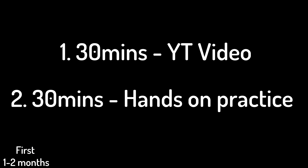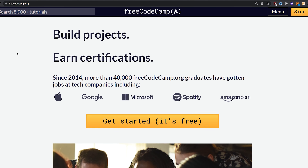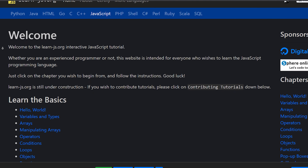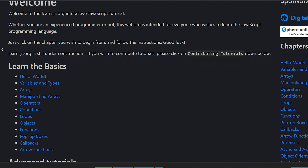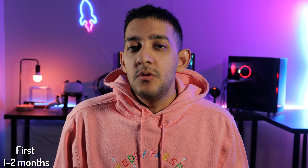The next 30 minutes of your hour should be actual hands-on practice. There are two main sites I would recommend. Number one is FreeCodeCamp.org — they have a free interactive course where you can code JavaScript and it's one of my favorite resources online. The second site is LearnJS.org, which is also interactive and completely free. I like it because the examples they show are a bit different from FreeCodeCamp, so you can switch and alternate depending on what you are working on.